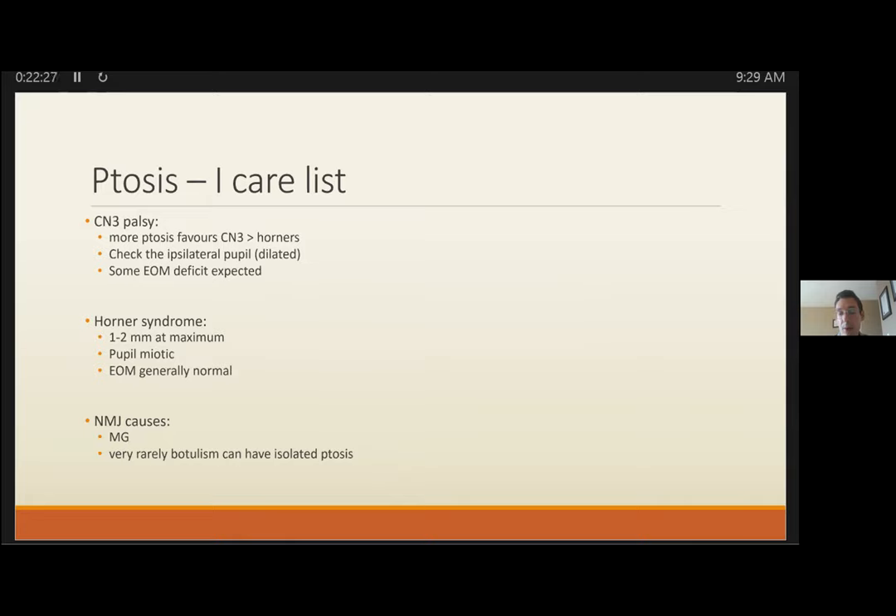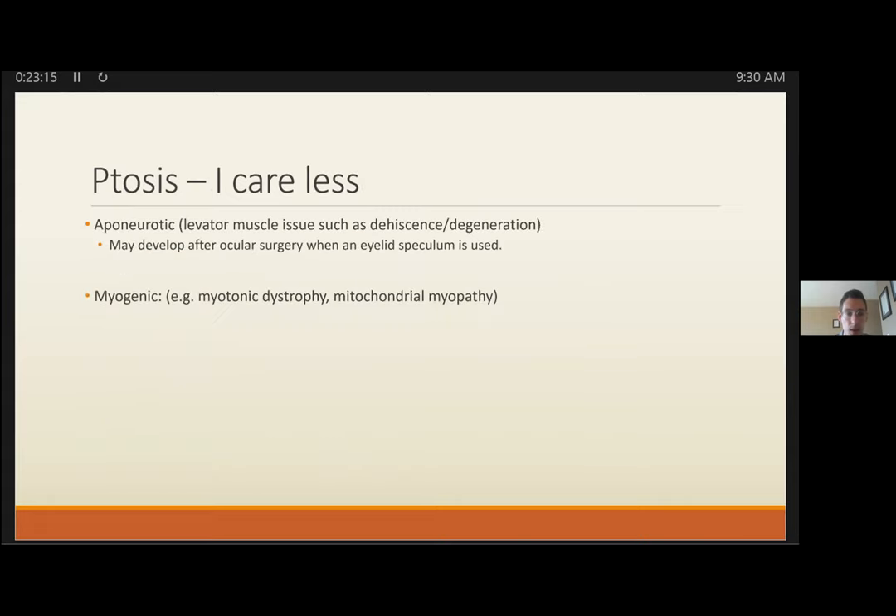CN3 palsy produces more pronounced ptosis than the subtle 1-2 mm ptosis in Horner's, reflecting levator versus Müller's muscle involvement. The pupil helps: a CN3 pupil is dilated, while a Horner's pupil is miotic. CN3 should always have some extraocular movement issues, while Horner's generally wouldn't. In myasthenia, there's characteristic fatigability and the pupil is always normal — if the pupil is ever involved, don't think myasthenia gravis. Bedside tests include the ice pack test, Tensilon test, and Cogan lid twitch.